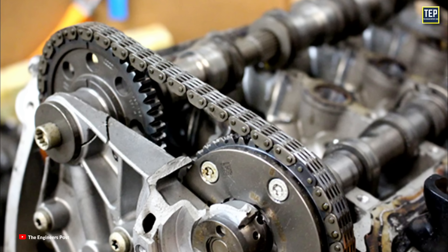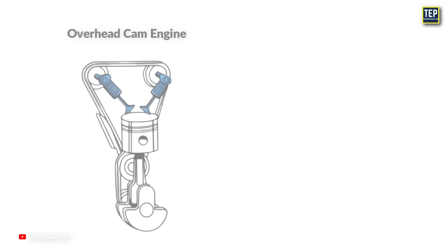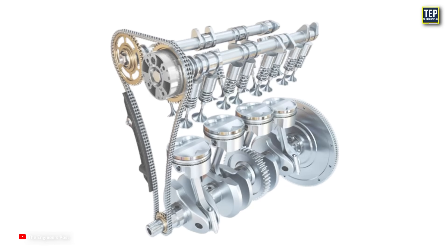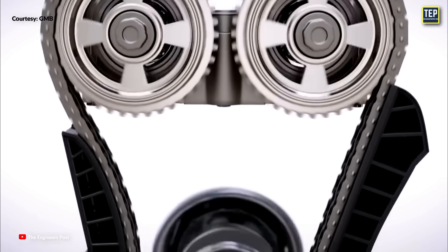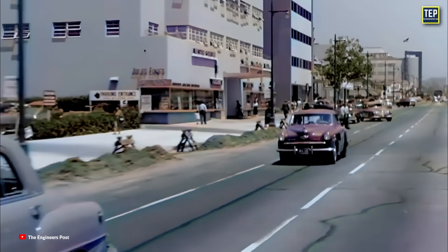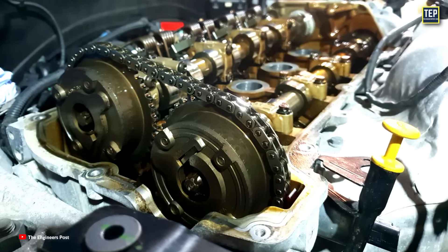With the introduction of timing chains, there was a shift in car engine design. These engines were overhead cam engines. Compared to pushrod engines, overhead cam engines have a greater distance between the crankshaft and the camshaft, which means a longer timing chain is needed to connect both shafts. In this design, the crankshaft sprocket had teeth that the timing chain could engage with. As a result, many American engines began using timing chains. During the 1950s and 60s, timing chains became more common in the automotive market.